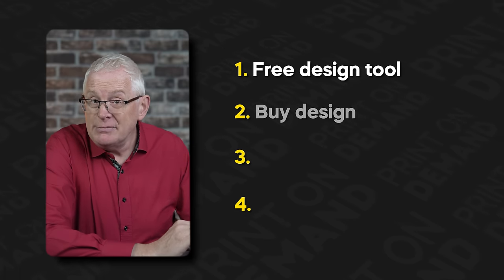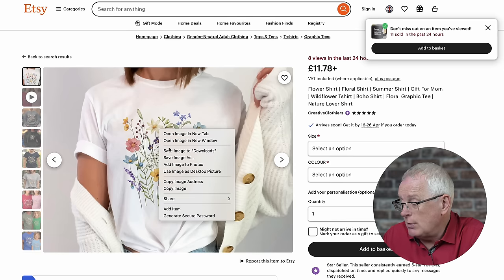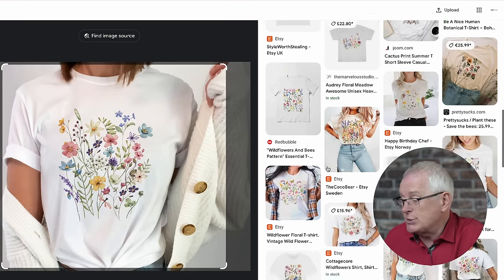Second, you could buy a template or full design. Take this flower t-shirt, for example — if I download the image and use Google's search by image function, you're often able to buy the original source file.